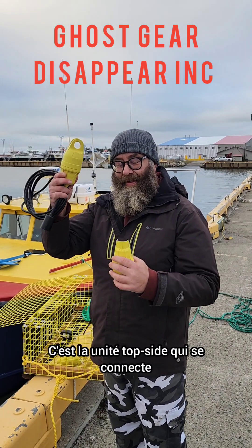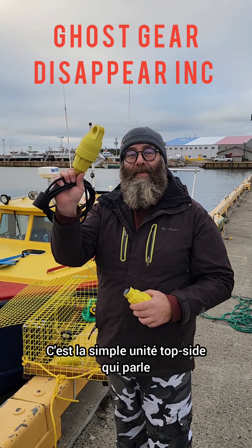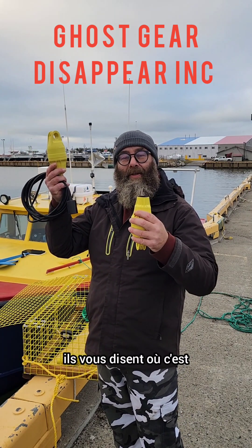This is the topside unit that connects — they talk to each other. This is your transducer. This is the simple topside unit that talks with your phone. They send signals to each other and tell you where it is.